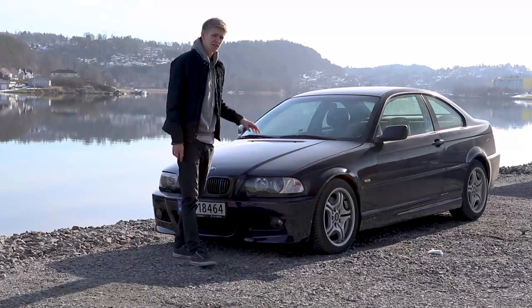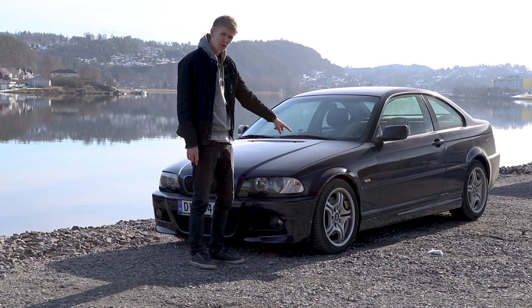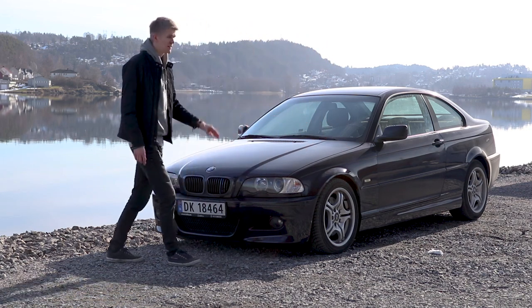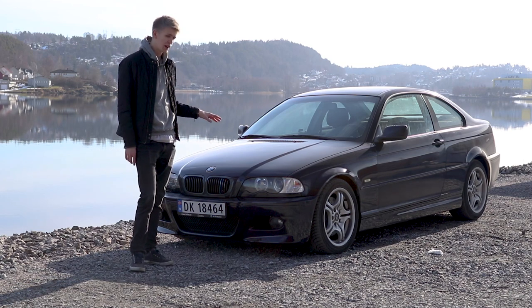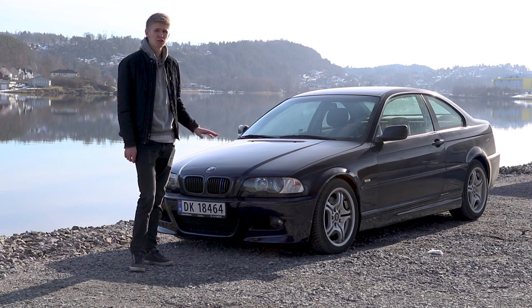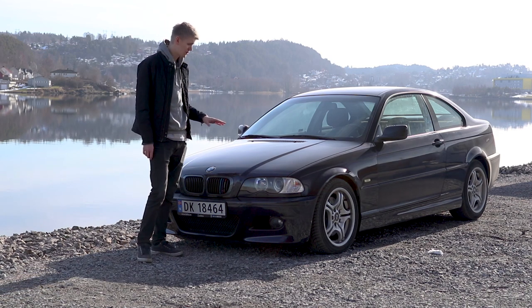Right off the bat you may notice that this is not an original M3, because of the not wider back fenders, the not wider front fender with the grille right here, the hood is different, the mirrors are different. So basically this is a 318 with an S54, and completely everything underneath is also swapped out from an M3.